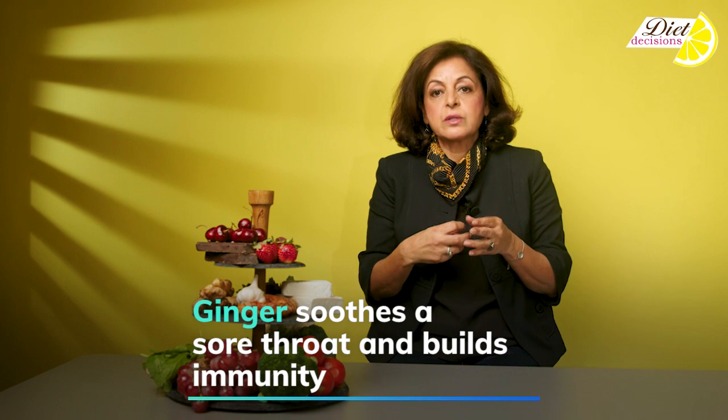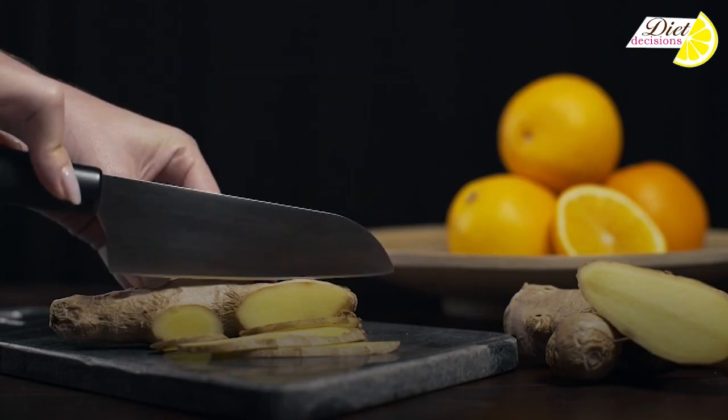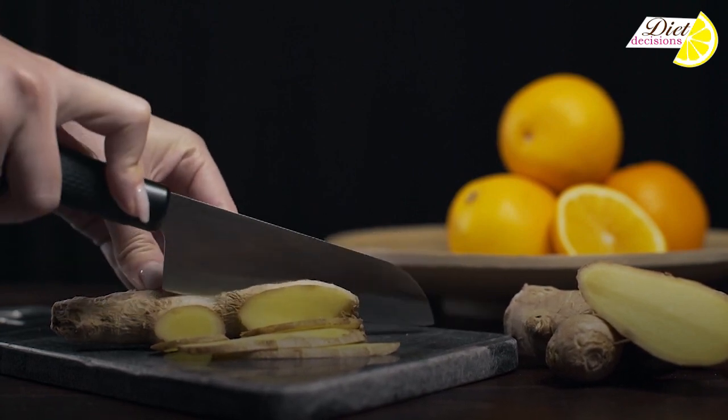Ginger — not just soothes a sore throat, it actually helps build up your immunity because again it is an excellent source of antioxidants.